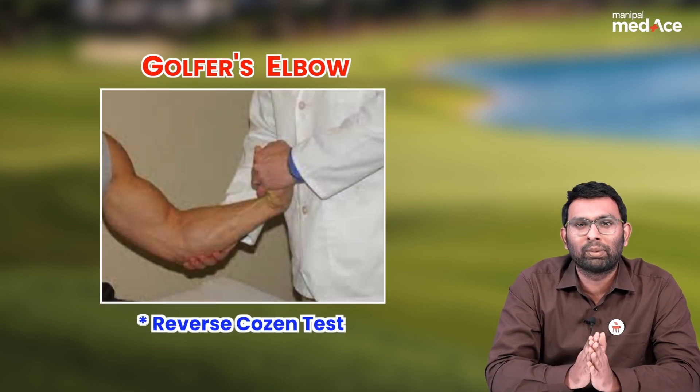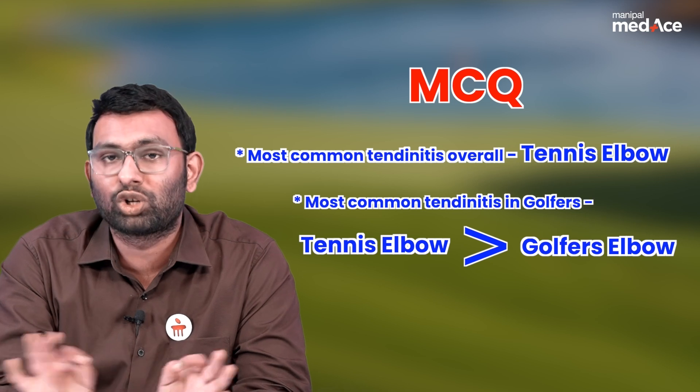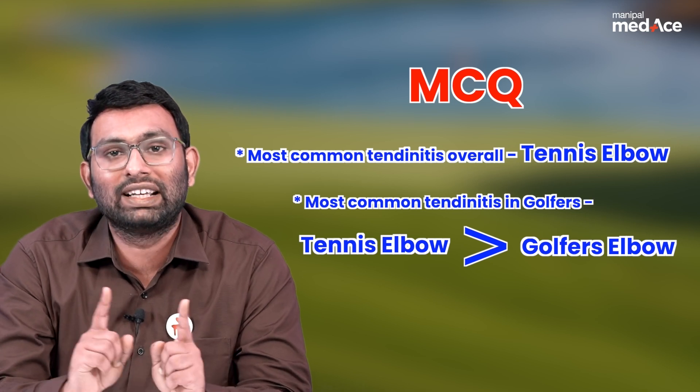The treatment is most commonly conservative. The most important MCQ to remember is that the most common epicondylitis overall — and also in golfers — is not golfer's elbow. It is actually tennis elbow, also called lateral epicondylitis.